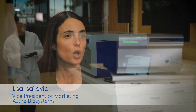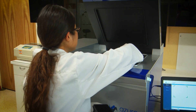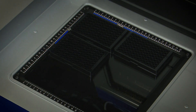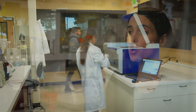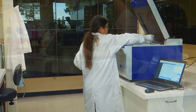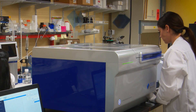At Azure Biosystems, our mission is to innovate in unexpected places. We look for technologies where there have been only small or incremental changes, and where we know a fresh look could introduce new features that add real value for the scientists. The laser scanning market is a great example of what Azure is trying to do. There have been no new players in the large-format laser scanning market in a long time, and there have been no breakthroughs that deliver real value for the customer.